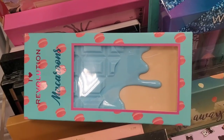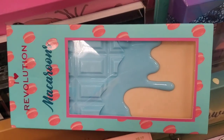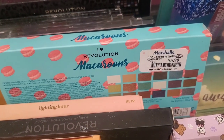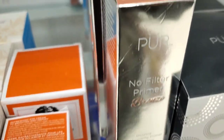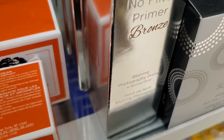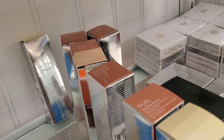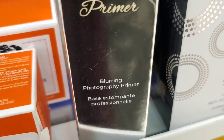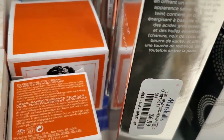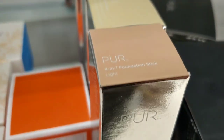They also had this new eyeshadow palette from iHeart Revolution — it's Macaroons — with really cute packaging for $5.99. Then they had a couple of new products from Pure: a no-filter primer in shade Bronze for $6.99, and a blurring photography primer for $6.99 as well.